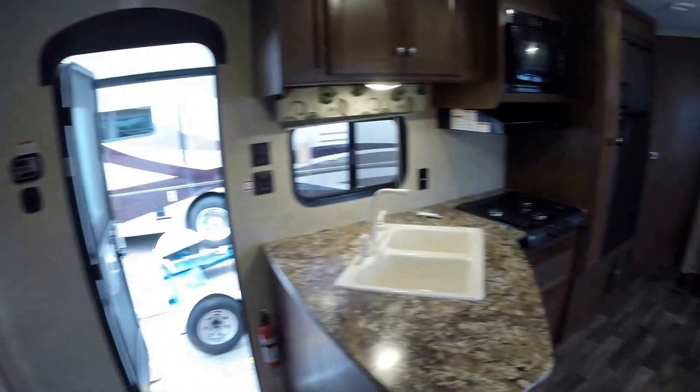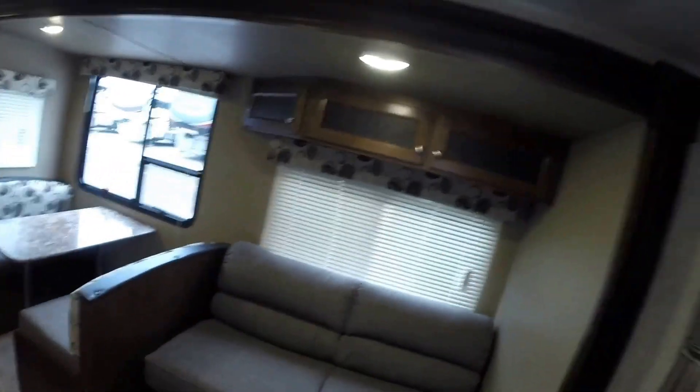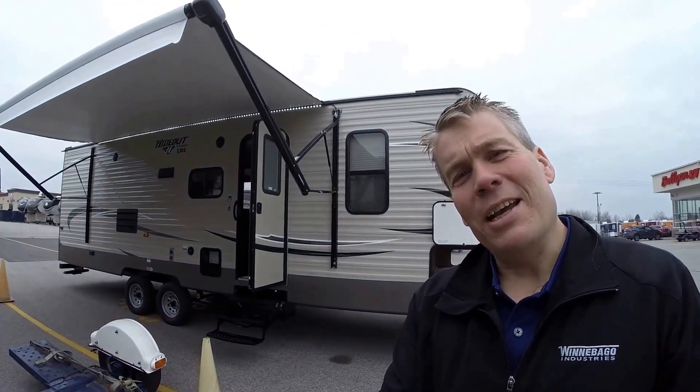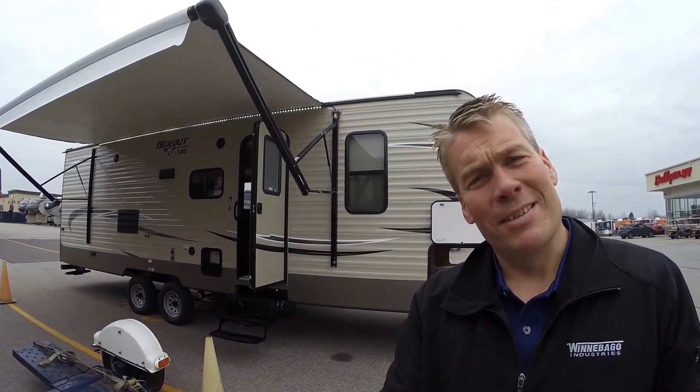I'll back out and give you one more shot of this nice big living room. My name is Andy Johnson — I'm at Bullion RV in beautiful Duluth, Minnesota. If you're interested in our 2016 Keystone Hideout 272 LHS, just call or text me at 218-391-ANDY. Thanks for watching this video. I hope it was helpful. Keep on traveling.